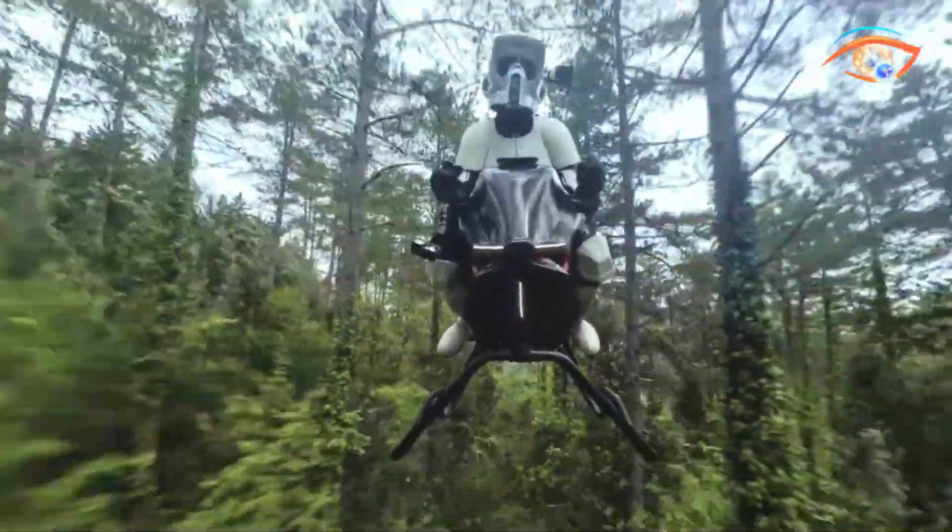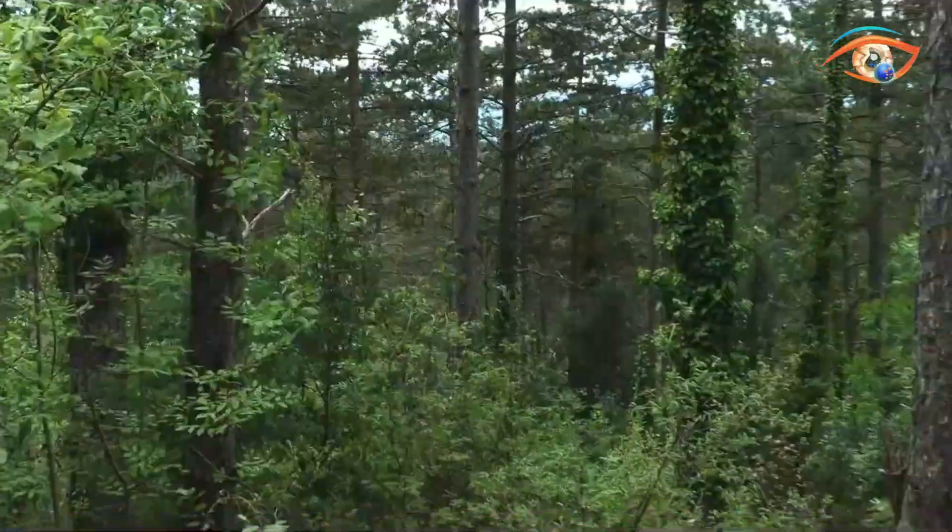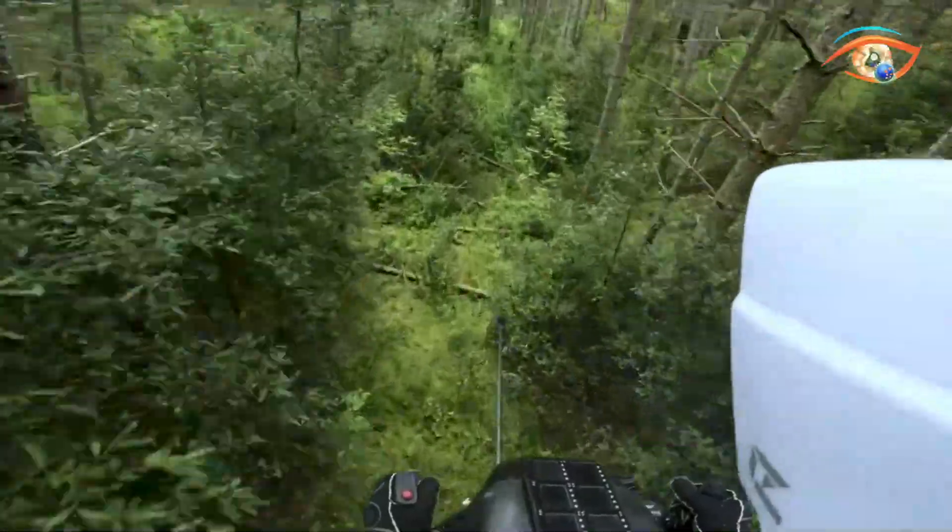Developed by Polish inventor Tomasz Patan, known for the Jetson 1 eVTOL, the airbike represents a significant advancement in personal aviation technology.